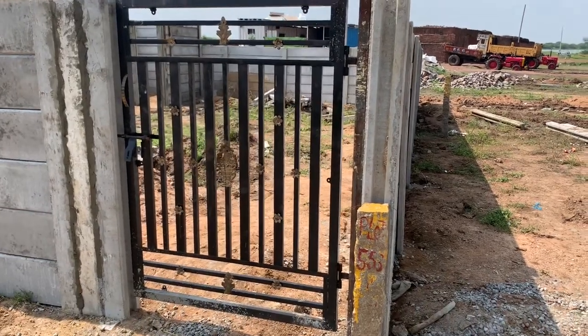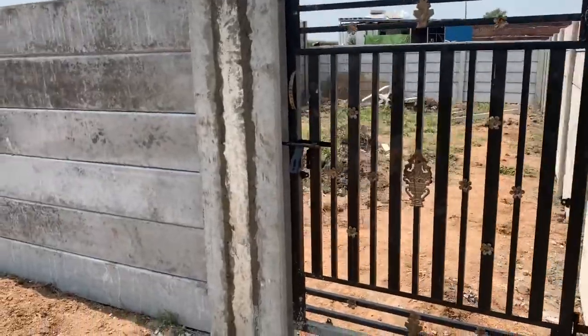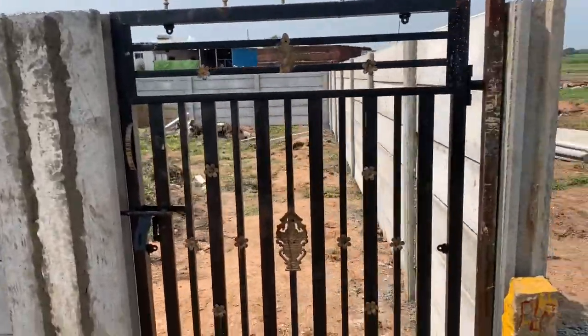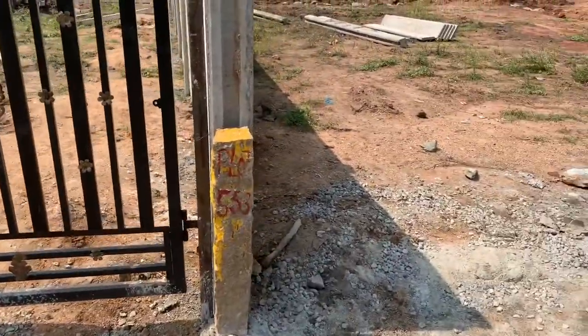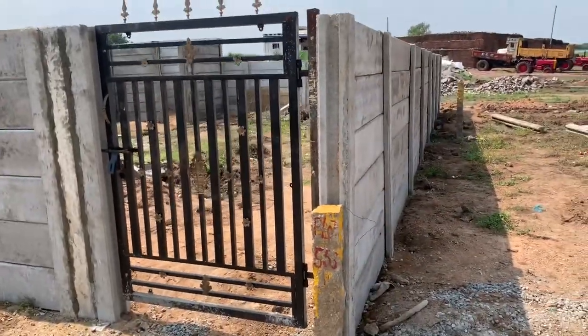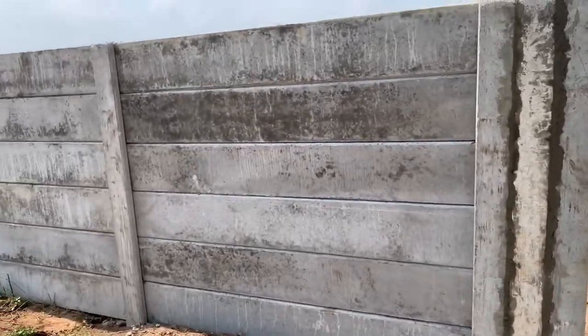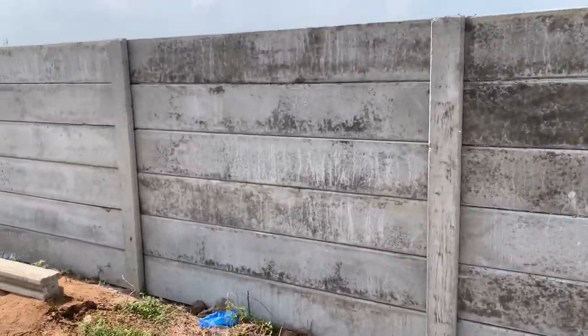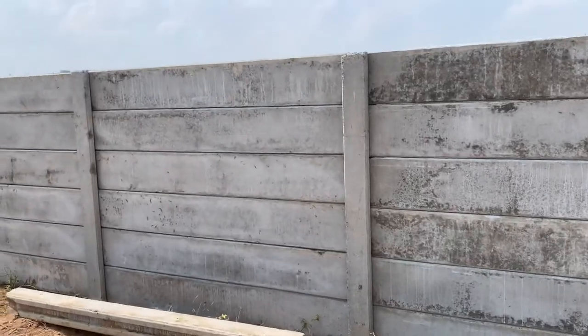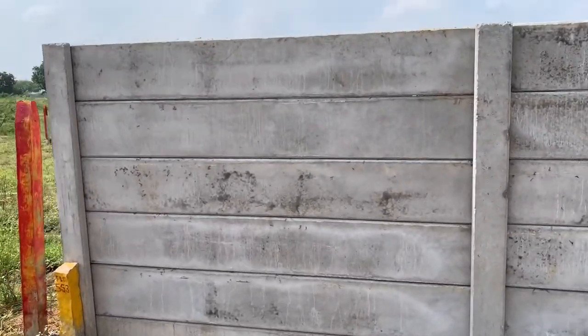Hi friends, this is Rajkumar SS Constructions. We are doing the precast compound walls. This is the entrance of the precast compound walls. This is 6 feet height.